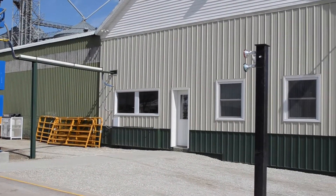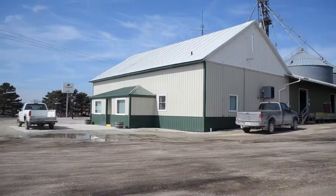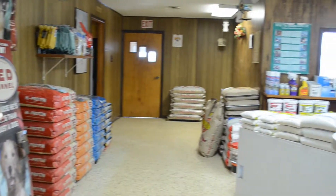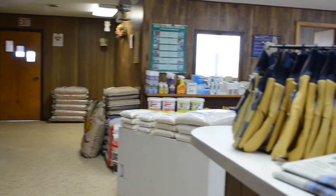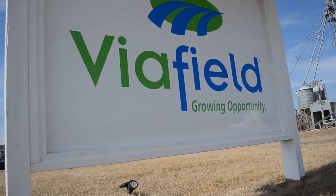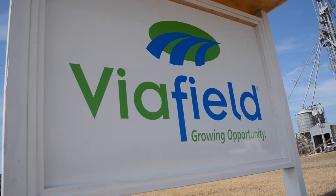Last summer, Viafield Sumner started renovations on the exterior of the office building and will continue those improvements this summer as well. Everyone at the Sumner location prides themselves on providing the absolute best customer service possible and looks forward to being your cooperative choice now and well into the future.